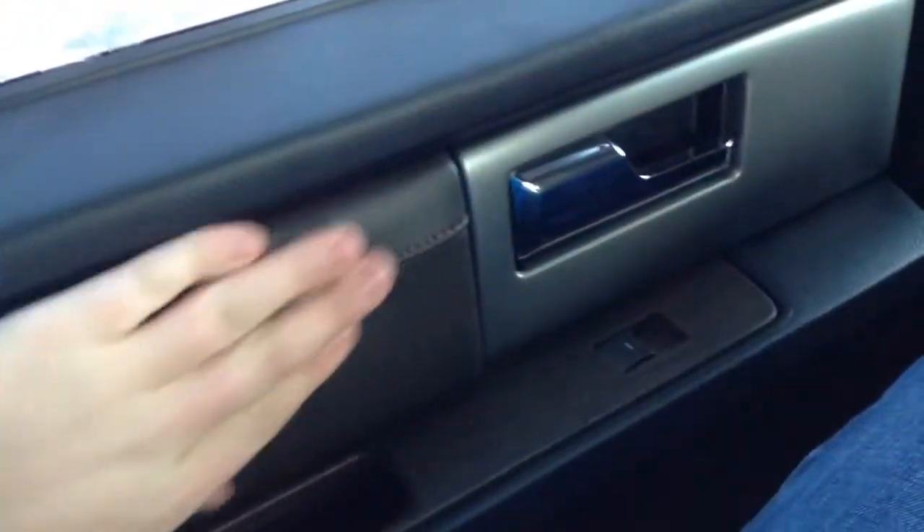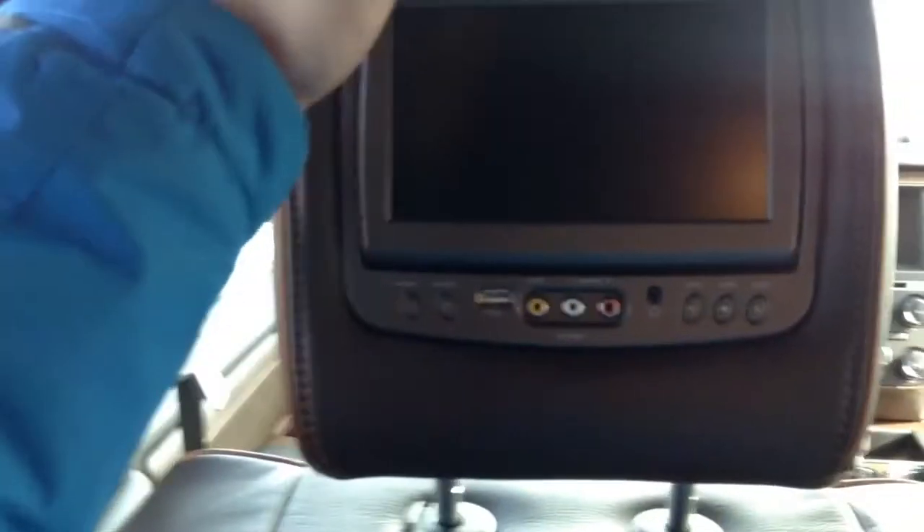Coming to the rear, this one does have the captain's chairs, which I believe are standard for the King Ranch. Coming back here, you have your very nice running boards which do power deploy. It's very nice — all your materials do follow through. Not that they were the best anyways, but they do follow through. You have your rear seat entertainment, which I didn't even know Ford still put in vehicles.